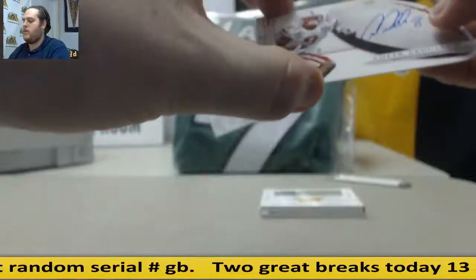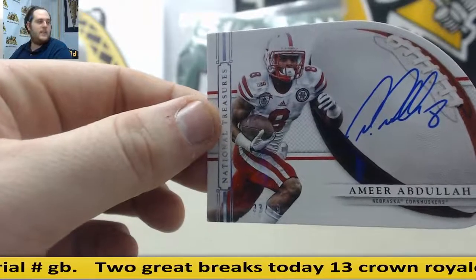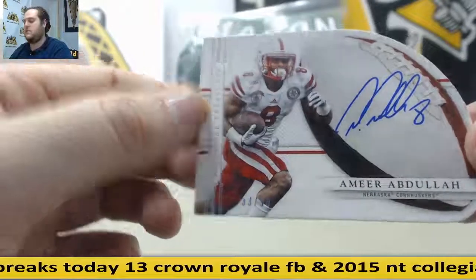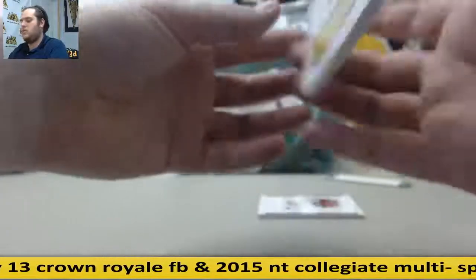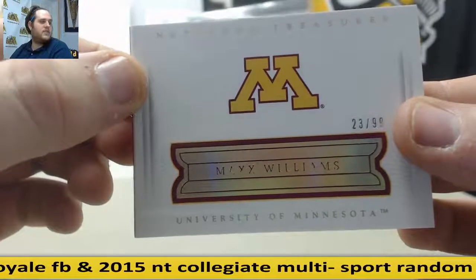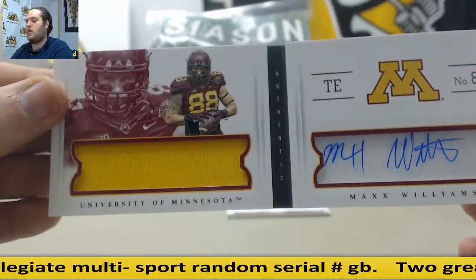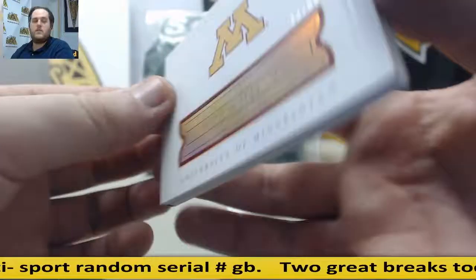Auto right here — 33 of 99, Amir Abdullah. Going to serial number 3, who is Robert S. Amir Abdullah, 33 of 99, Robert S., auto. Next up, 23 of 99 — also going to serial number 3, Robert S. again. Max Williams from Minnesota, jersey auto. Golden Gopher right there. 23 of 99, Max Williams.